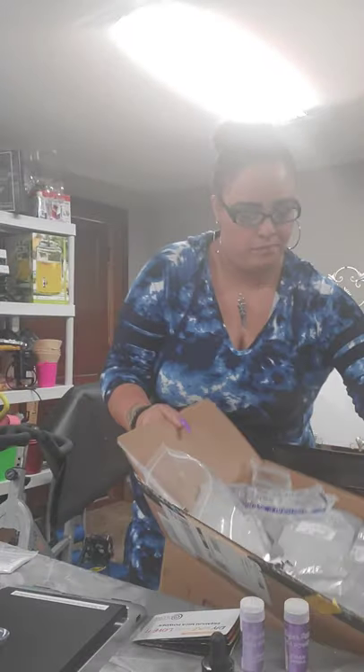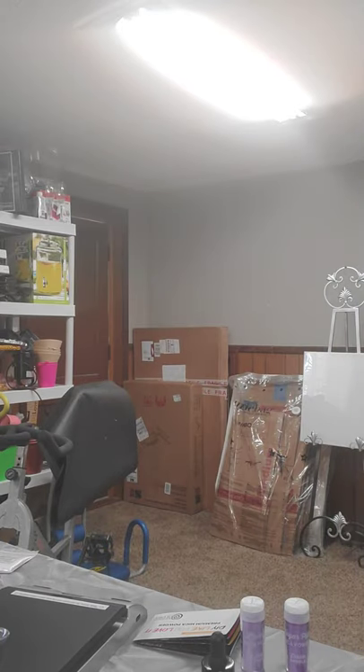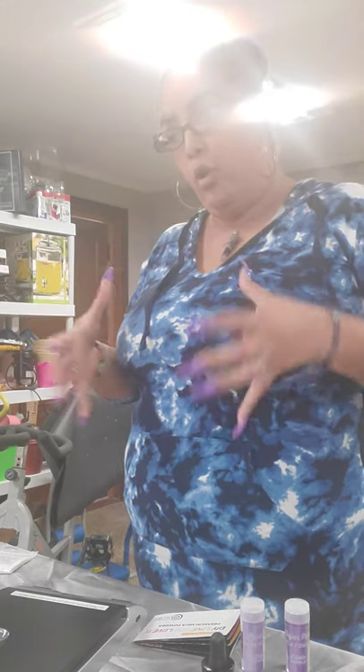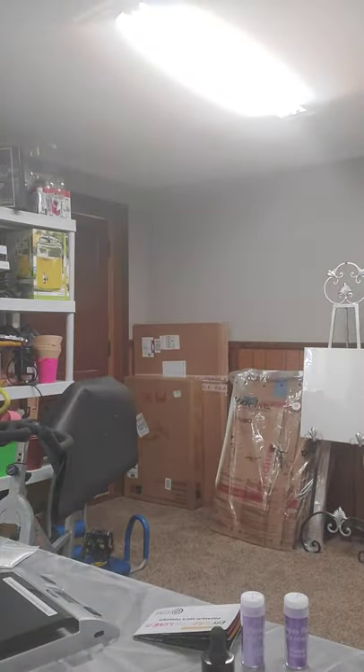I'm going to stand up because it's better for my back, and I'm going to show you guys how I'm making my own lip gloss. You're also going to want to get plastic bowls, plastic plates, and spoons to mix, because all of that stuff needs to be mixed. I'm going to show you guys right now, and I'm also on my YouTube channel.